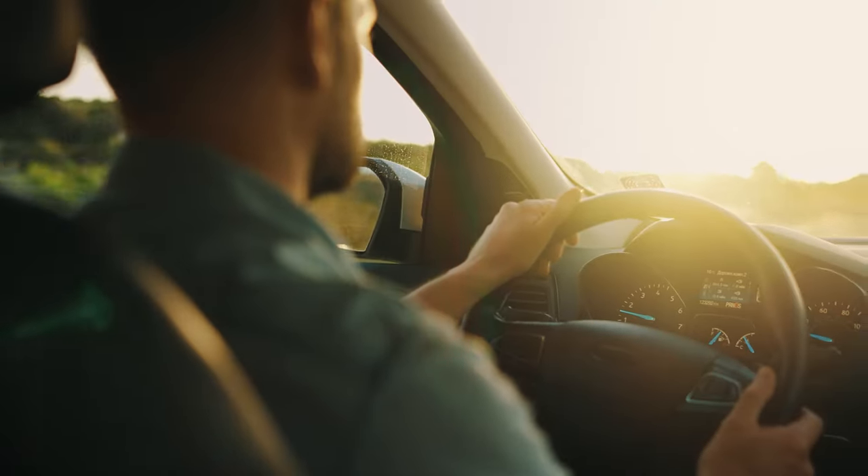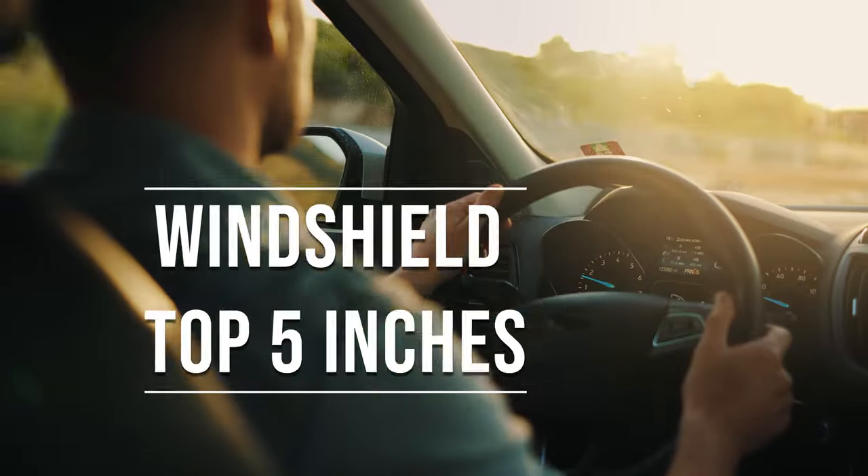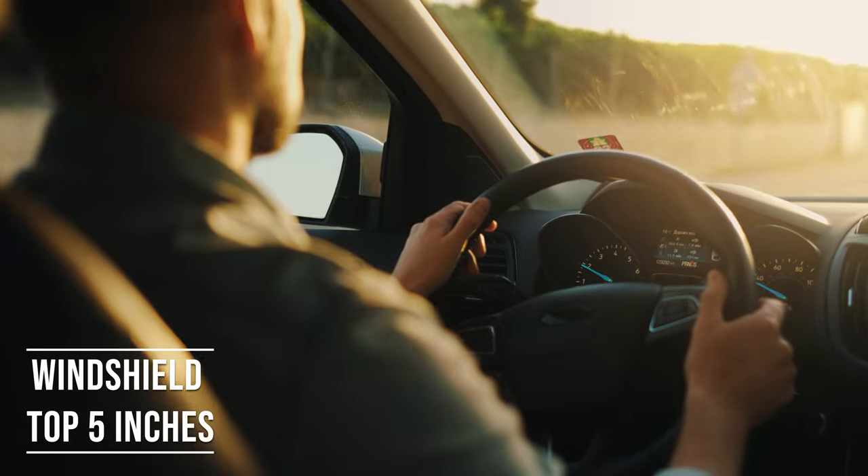Firstly, if you're driving a sedan in Maryland, you're allowed to tint the top five inches of your windshield. This rule is there to ensure you have clear visibility, which is crucial for safe driving.